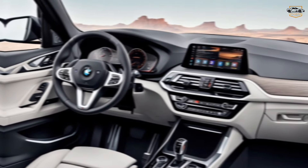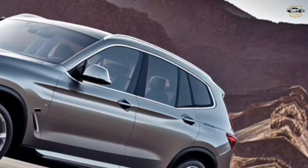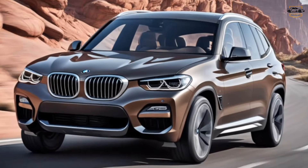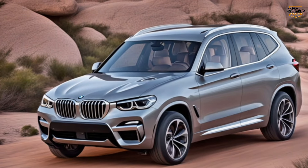Safety is always a top priority for BMW, and the 2025 X3 is packed with the latest driver assistance features. Expect automatic emergency braking, lane departure warning, and even some semi-autonomous driving capabilities.